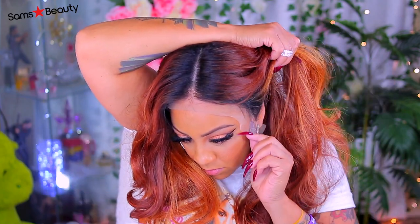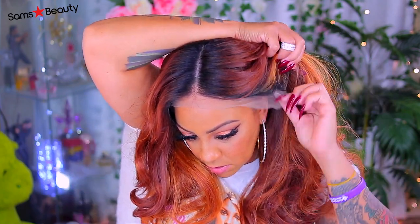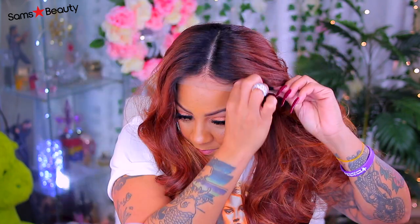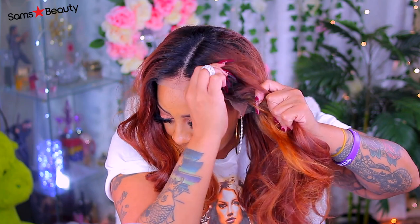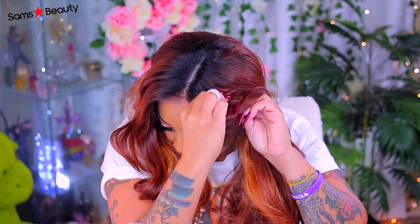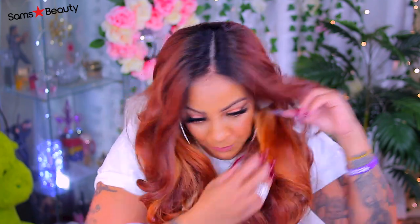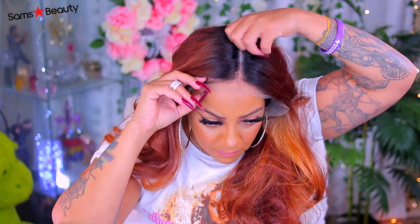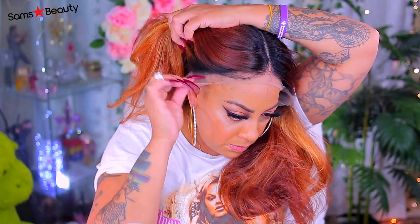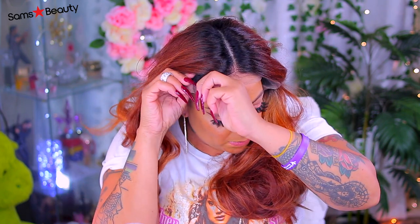They also have other things available on Sam's Beauty. You all know how I feel about Sensational — Sensational is the brand, the first wig brand I ever started out with, and I will never complain about them. They have the most natural-looking hairline units available. This is their Butter Lace Series collection, and the one I have is number 16 in the collection.